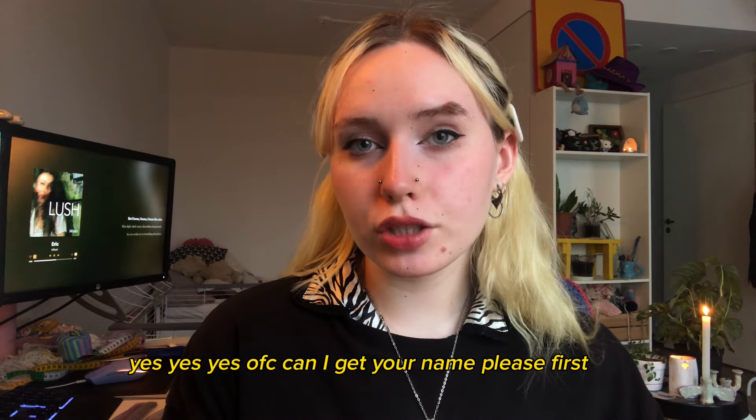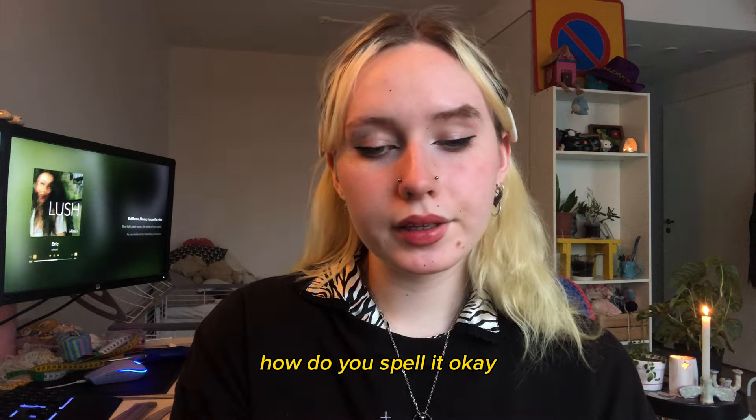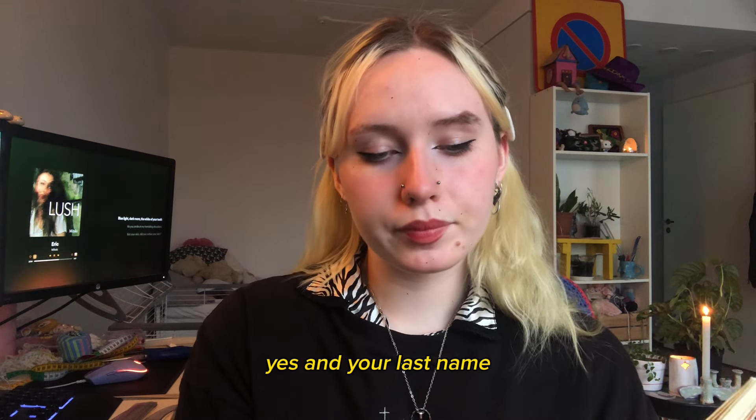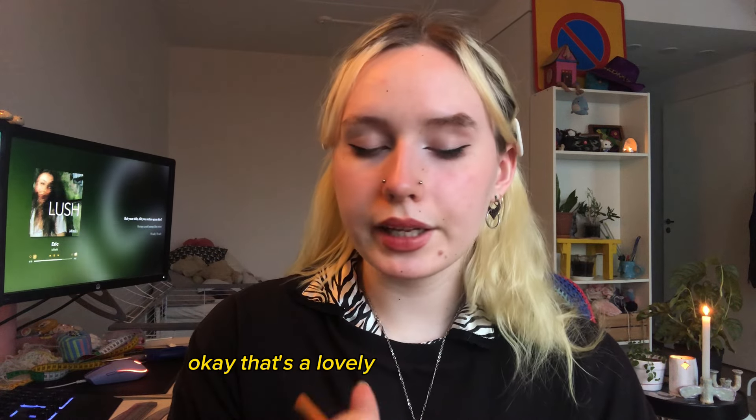Can I get your name, please, first? How do you spell it? Yes, and your last name? Okay, and how do you spell it? Okay, that's a lovely name.